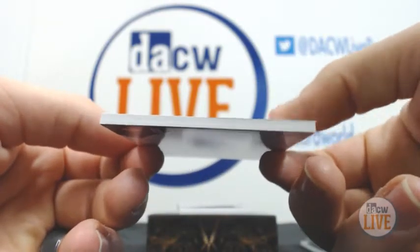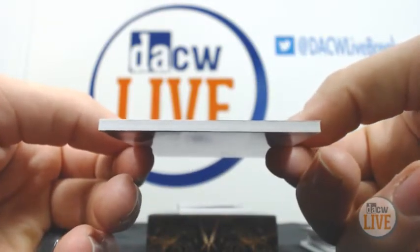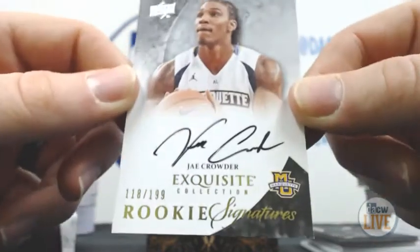Number 118 of 199, Rookie Signatures — Jay Crowder.